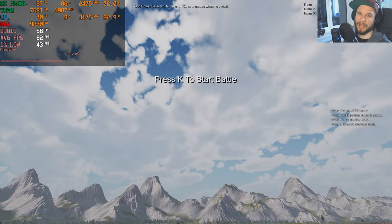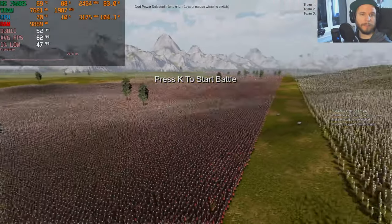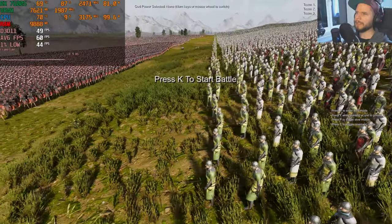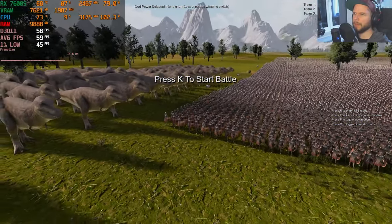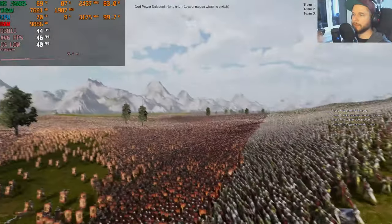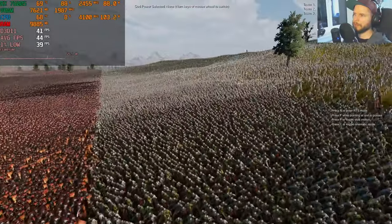For fun: an Ultimate Epic Battle Simulator-style game where 500,000 Romans fight 500,000 medieval foot soldiers — with 100 T-Rex dinosaurs added for good measure. On high settings at 1080p we're in the 60s fps range. The game calculates units on the GPU differently than regular games — the CPU is barely used at around 9%.